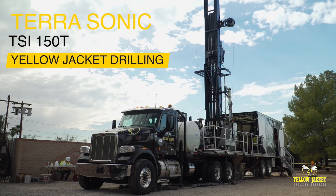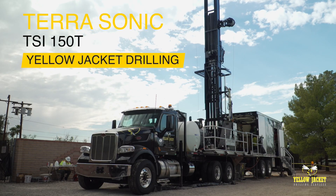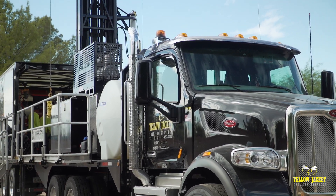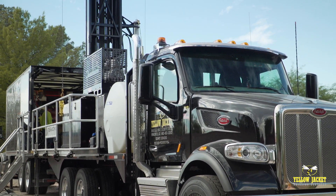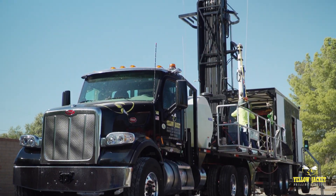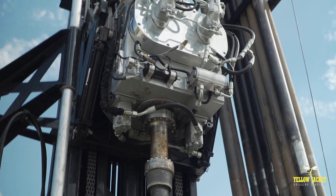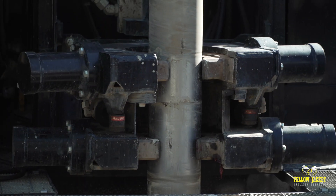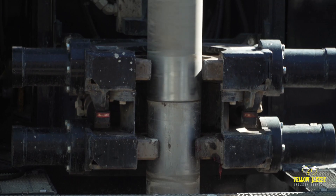Welcome to Yellowjacket's Terasonic TSI-150T truck-mounted sonic rig, the most powerful sonic drill rig available in the industry. Every component on this state-of-the-art rig has been specifically designed to take the force that the powerful oscillator can produce, all while getting the job done safer, faster, and more efficiently.